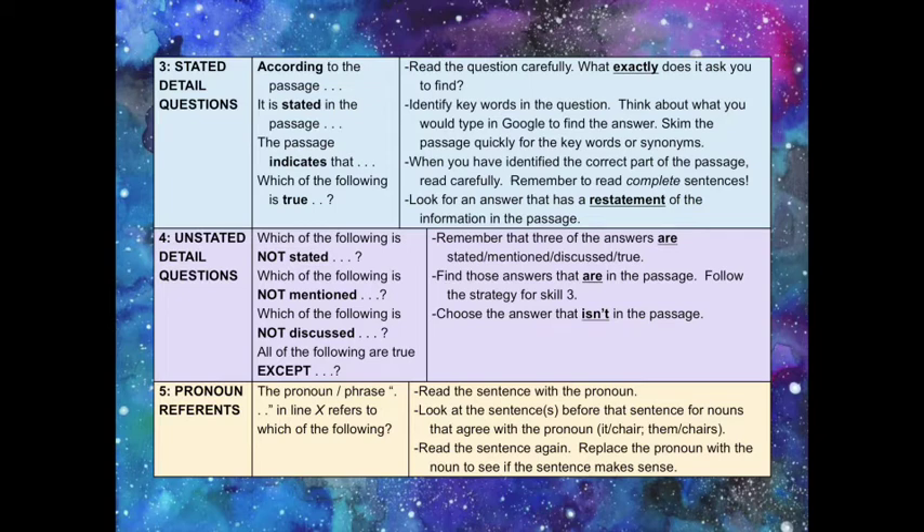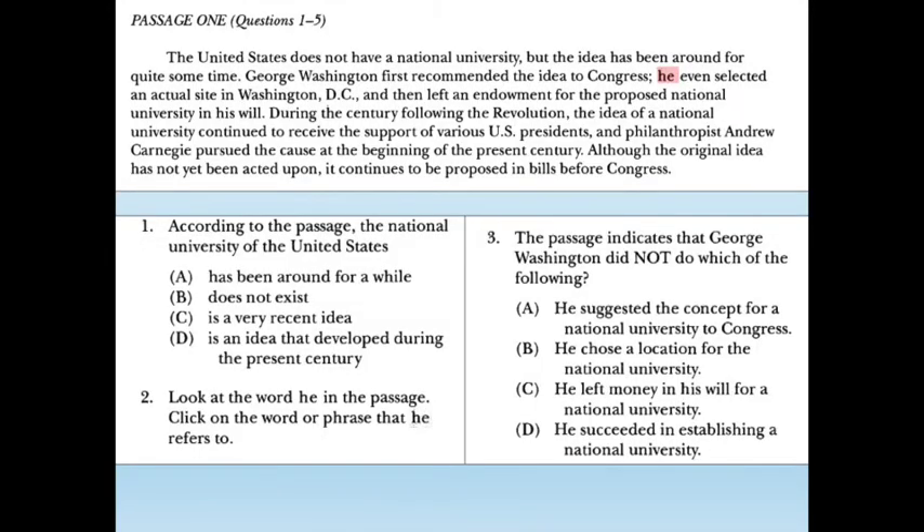This will take longer, but you need to follow these strategies to find the correct answer. And finally, Skill 5 — pronoun questions. Read the sentence with the pronoun. Look at the sentences before that sentence for nouns that agree with the pronoun. Then read the sentence again and replace the pronoun with the noun to see if the sentence makes sense.